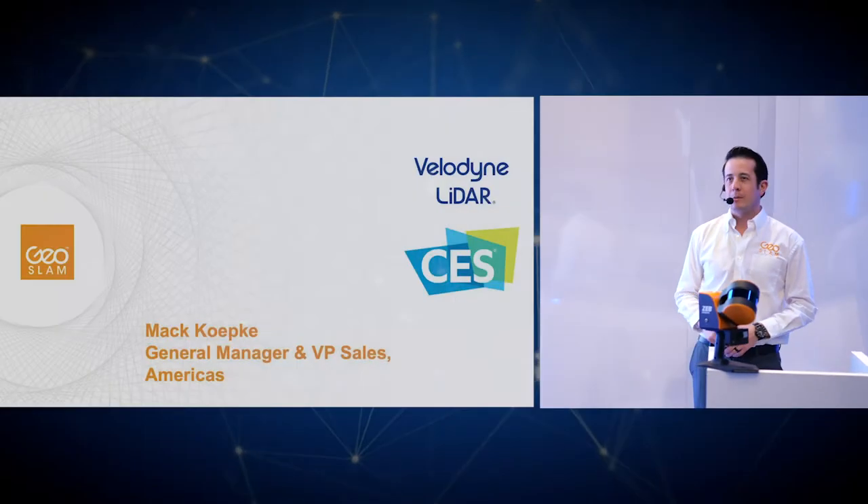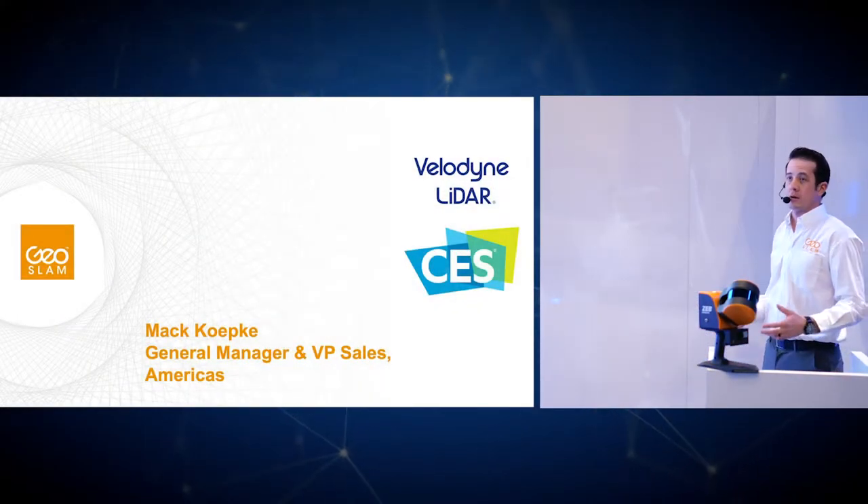Good afternoon everyone. My name is Mac Koeppke. I'm the general manager of the Americas for GeoSlam. We're happy to be presenting this afternoon with our partners Velodyne Lidar.